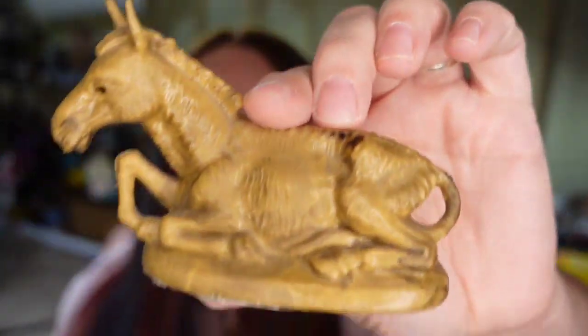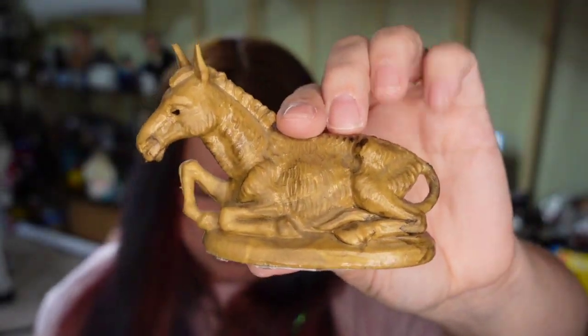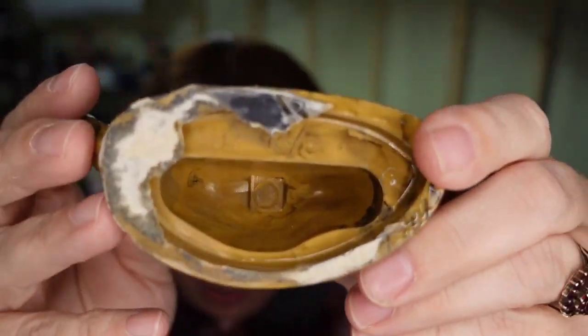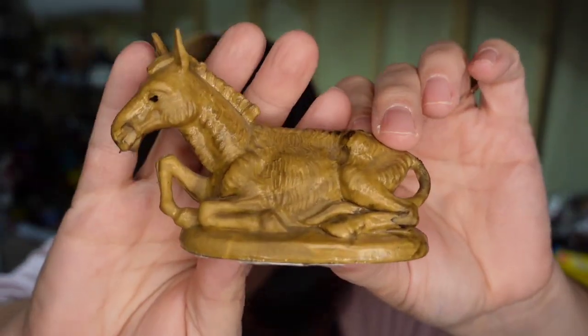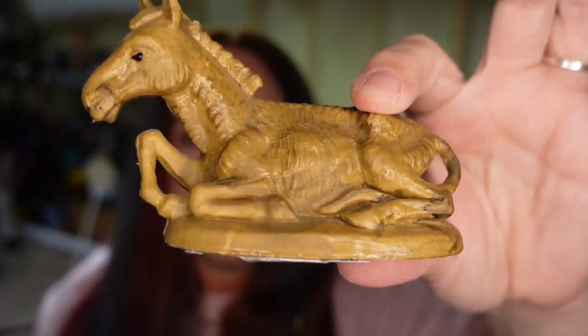Next is this little donkey. I paid less than a dollar for him. He does have Italy on the bottom and I believe he is Fontanini — he's about four inches. He sold for $10 plus the buyer paid $5 in shipping, so he's going to be about an $8 profit. Keep your eye out for nativity scenes — some of the figures are worth a lot of money. Look at what it says on the bottom, look it up and research it.